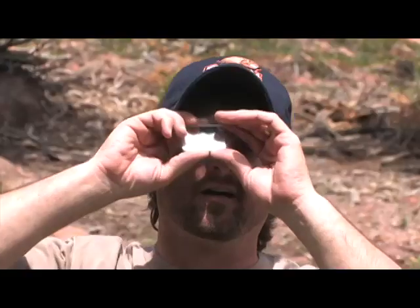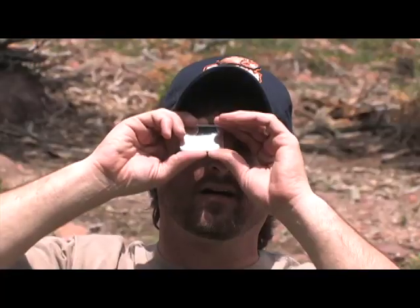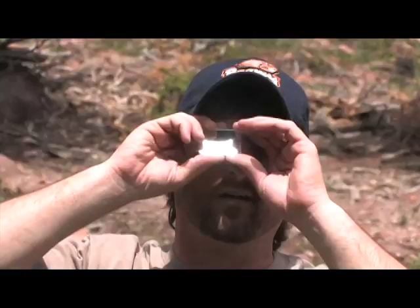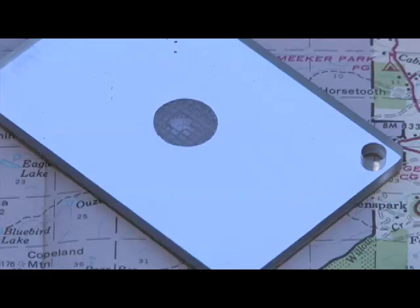If you don't see an aircraft, scan the bright dot across the sky back and forth. A passing aircraft may see the light even though you're not shining it directly on them. This is a small, inexpensive, and life-saving tool. Make sure you carry one.